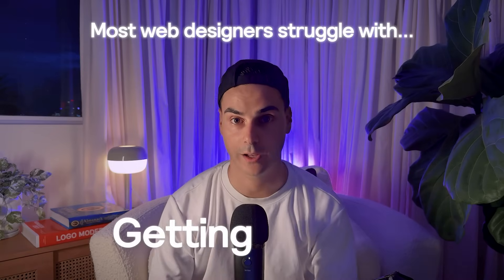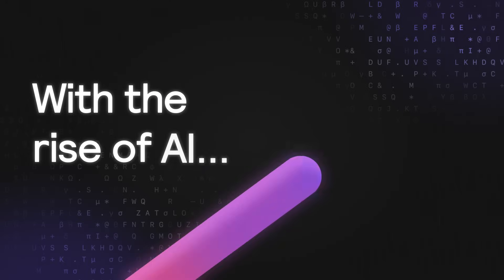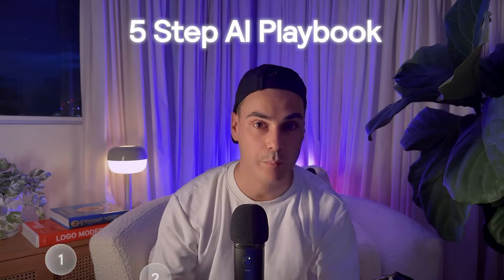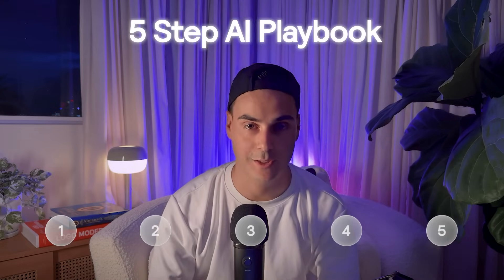Most web design businesses struggle with getting clients, but with the rise of AI, I'm going to show you a new way that can increase your chance of success by following a simple five-step playbook for pitching clients.